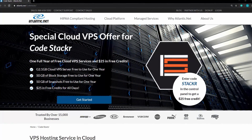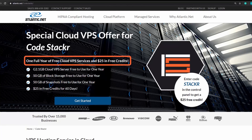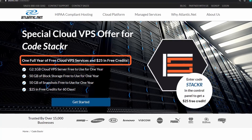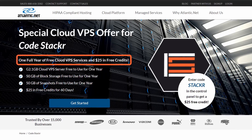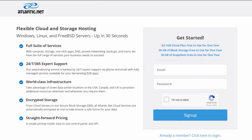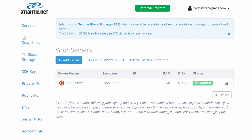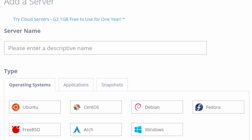Really quick before we get into it, today's video is sponsored by Atlantic.net. Atlantic.net provides great VPS hosting and they are offering a free 1GB virtual server with SSDs and block storage for free for a year, plus $25 in free credits to use for other services they offer if you use the link in the description below. It's super easy to use — after I signed up I was able to provision a new server in less than 30 seconds.